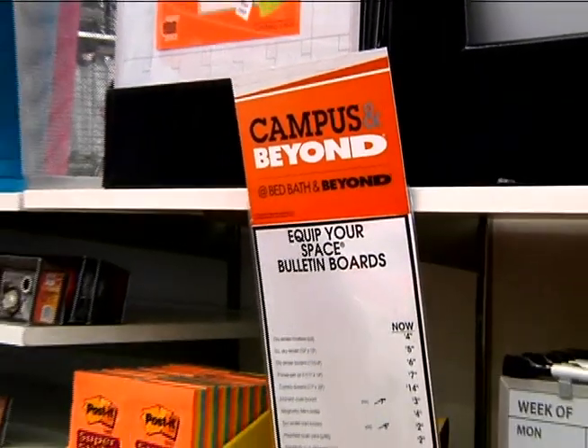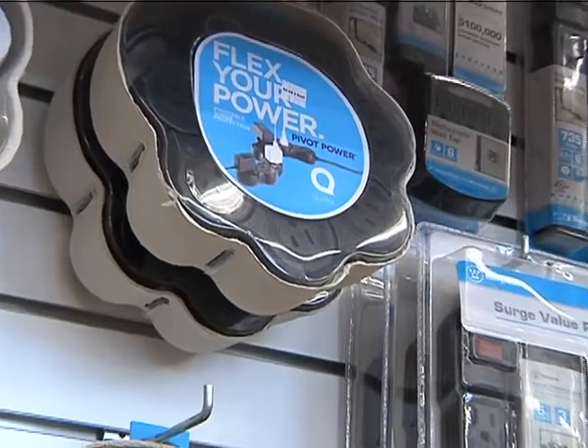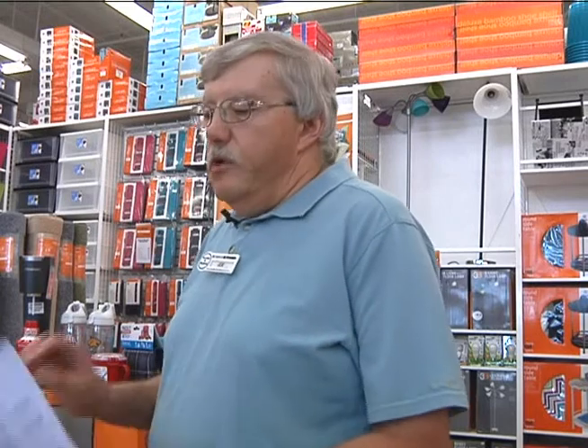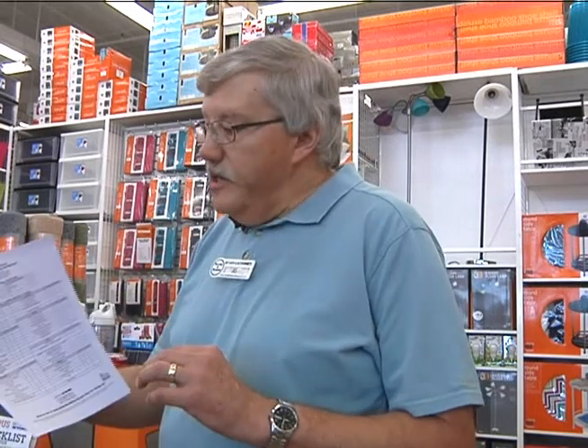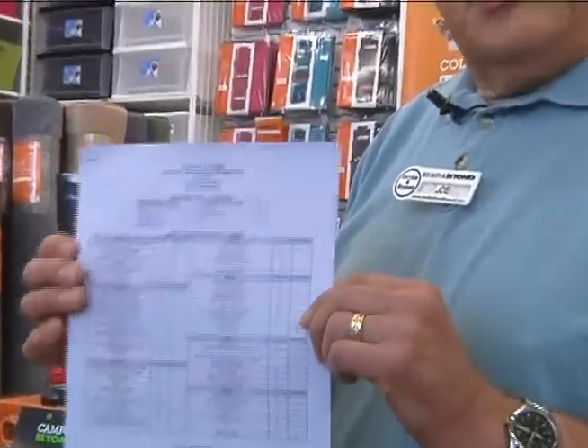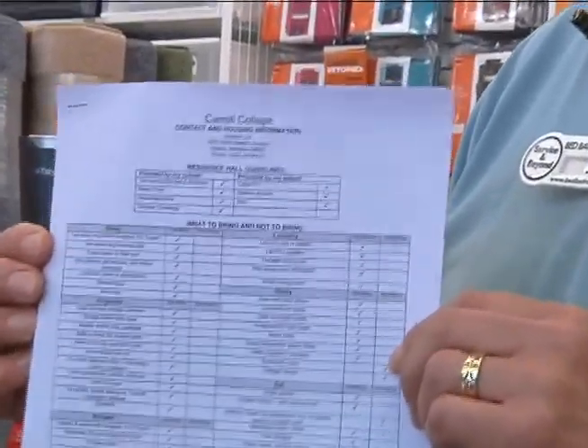That is whether or not everything you have is within the school's safety requirements. We have what we call a college information sheet, which basically we can get for any college in the United States, probably even in Canada. This tells you the do's and don'ts of what you can and can't bring to your college, and it gives you some other tips too of some of the things that you might need.